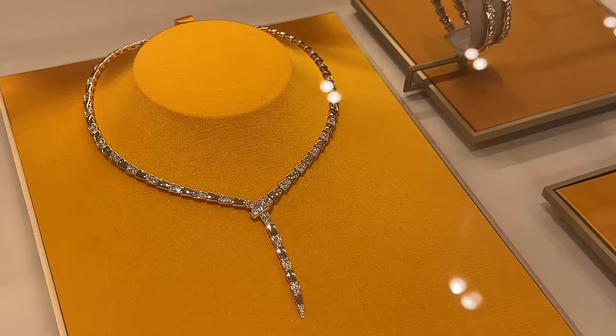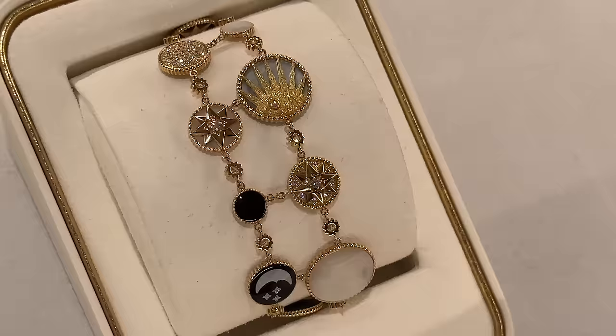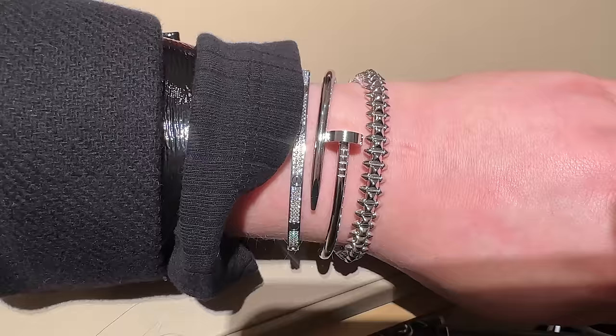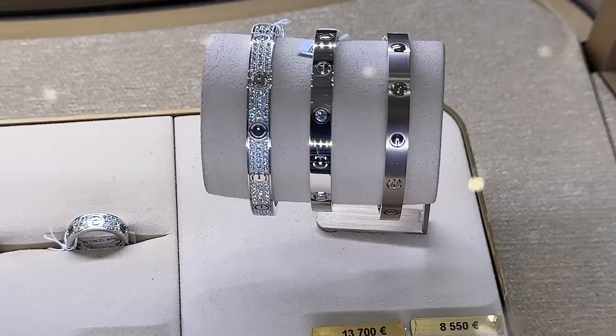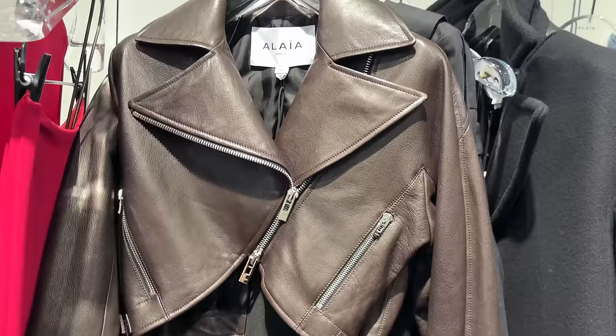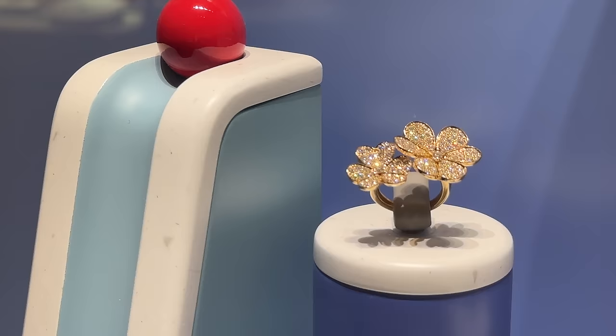Hello everyone, welcome back to my channel. We're at Galeries Lafayette — make sure you're subscribed to the channel and follow me on Instagram and TikTok.